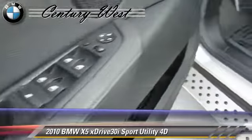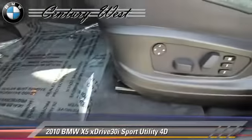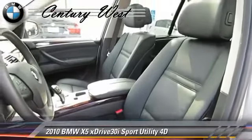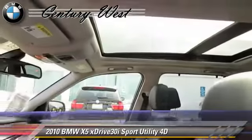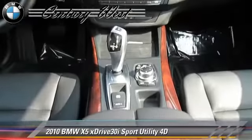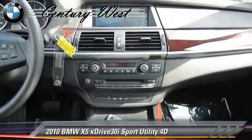This BMW features tilt-wheel, all-wheel-drive, premium package, and hill-descent control. Safety features include front and rear side airbags, stability control, and four-wheel ABS.